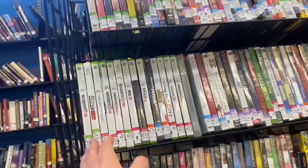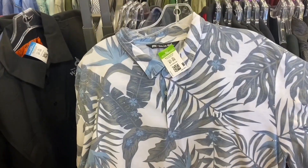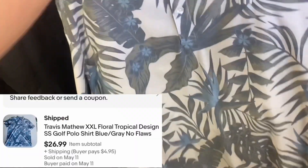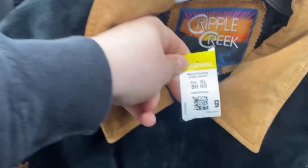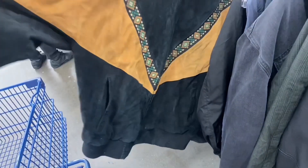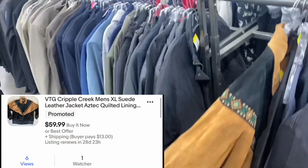As a three-plus-year eBay reseller, I've been dealing with golf shirts for a long time and I'm really picky on them. I think my advice is worth taking. When I look for them, I look for nice designs and good sizes. A double XL Travis Matthew sold almost instantly for $27 plus shipping — a quick 3x of our money. Now this leather jacket was interesting — only $10, and I'll get my 20% off coupon once we hit $20 in the store. The comps were great, 100% sell-through rate. I threw mine up for $60 and got a watcher in the first couple days, so it's looking pretty promising.